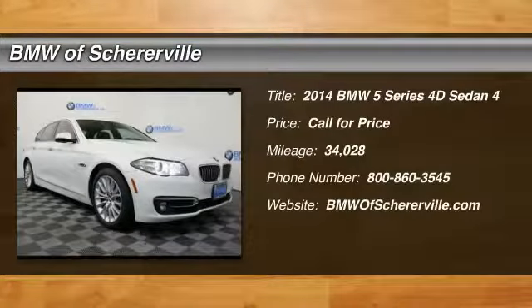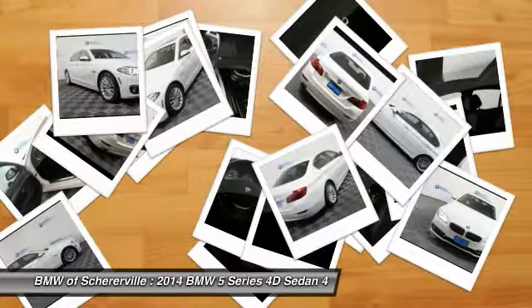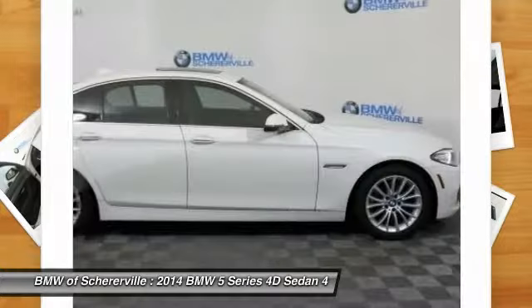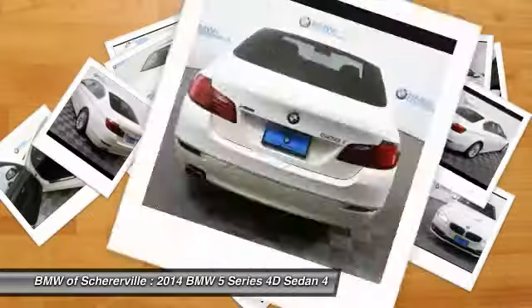Looking for the right vehicle? Check out the 2014 BMW 5 Series. The 5 Series incorporates bold styling cues that departed from BMW's traditional styling language. If you are looking for excitement and boldness, the 5 is for you.